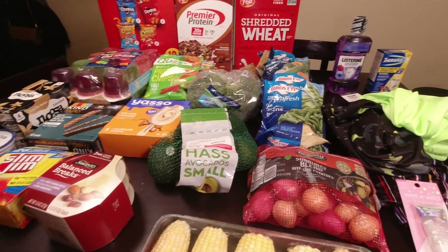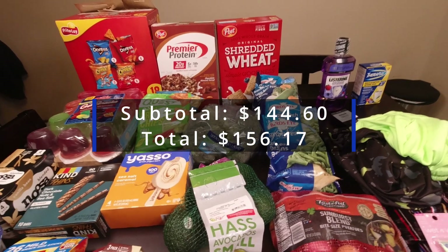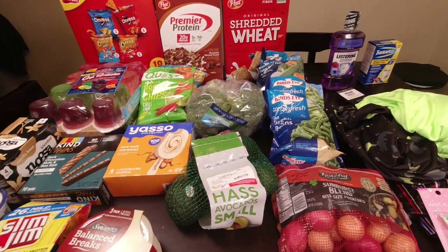And that is it — that is everything that I got for the week. I will leave the total across the screen right here. Alright you guys, that is going to do it for this week's grocery haul. I hope you enjoyed. If you did, please consider giving it a thumbs up. And if you haven't subscribed already, I hope you decide to stick around and do so. See you in my next one. Bye.